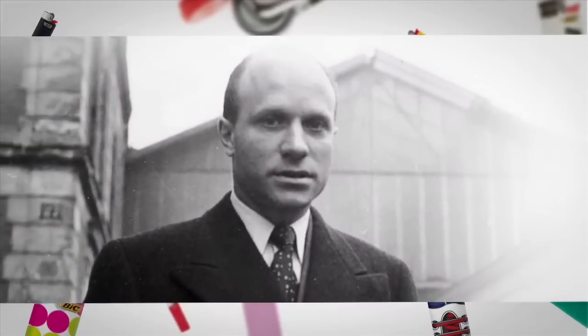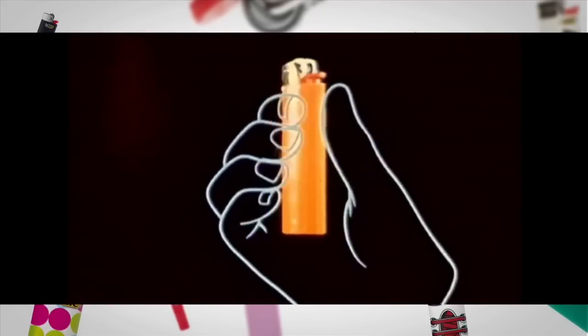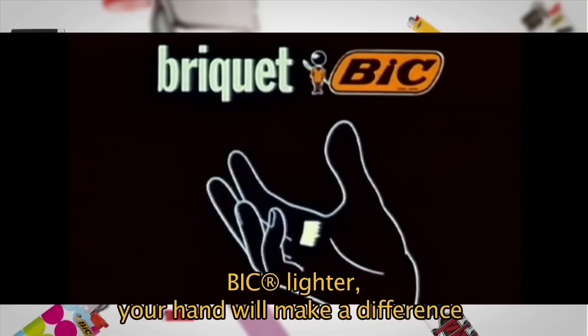It's my father, Marcel BIC, who chose the shape of the BIC lighter. He wanted it to fit the hand perfectly. Indeed, our first advert for lighters was: 'BIC lighter — your hand will make a difference.'